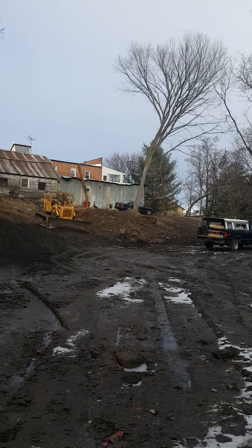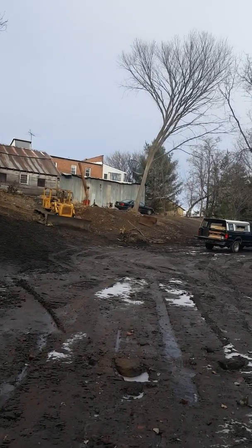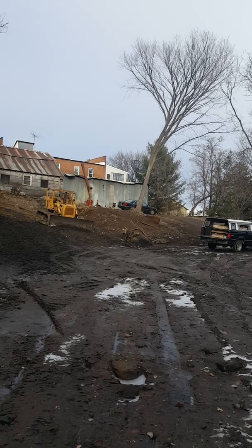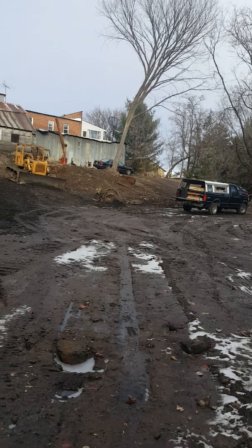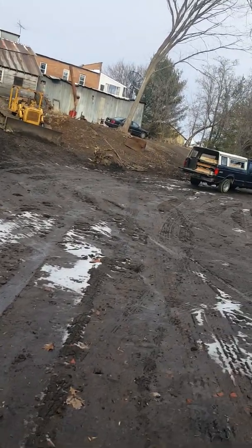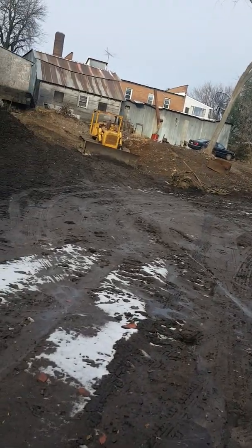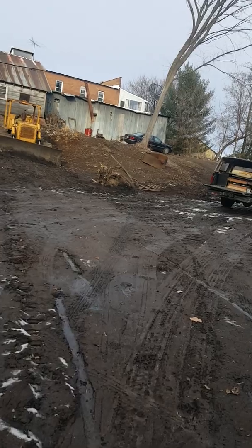That big tree standing there solo — that's not a maple, that's an elm tree. I want to get that one down as well; it'll be a big one to tangle with. Then that'll be all the trees for back here. Got that stupid pine tree in the front that's gonna come out sometime too — that'll be next year.